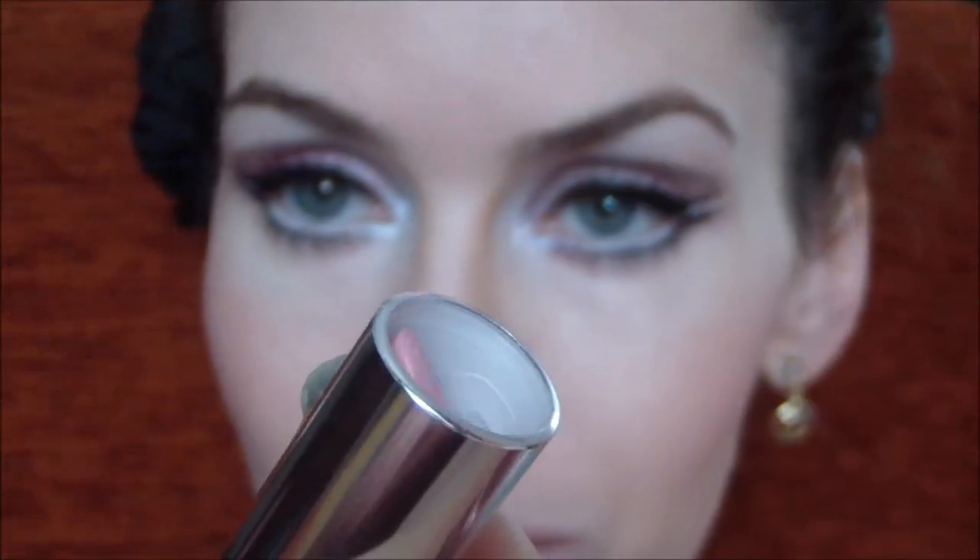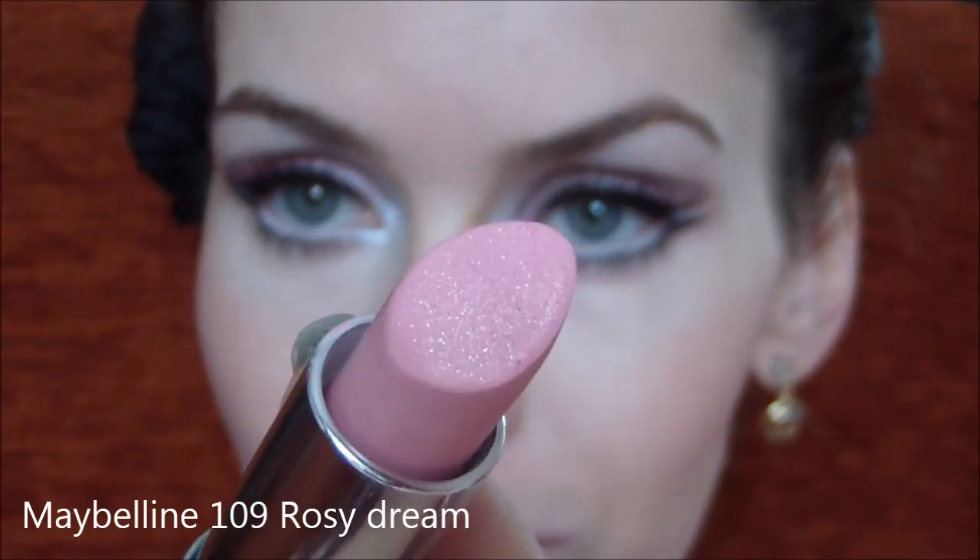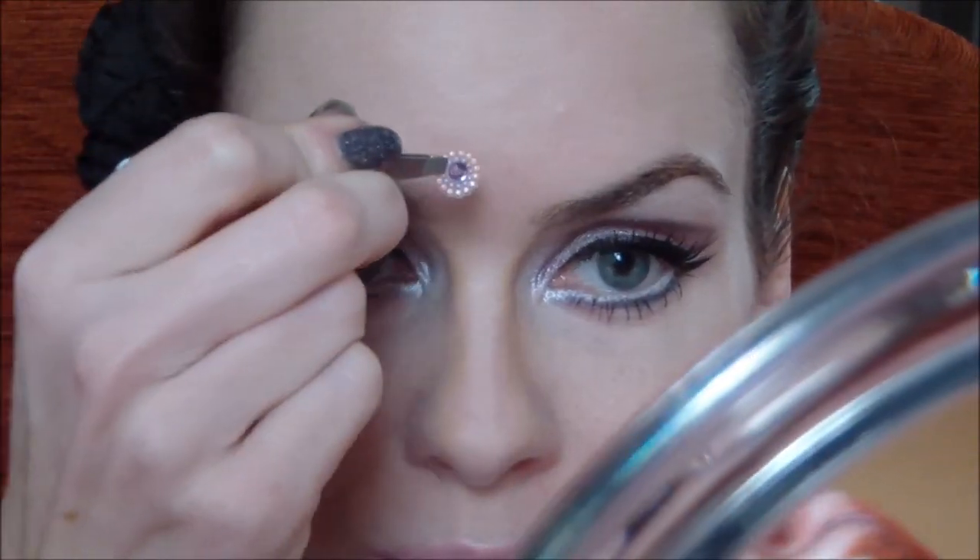A teď už zbývají opravdu jenom rty. Horní srdíčko obtáhneme bílou tuškou a prstem rozmažeme do ztracena. Tenhle trik nám rty opticky nafoukne a zvětší. Na rty jsem použila od Maybelline rtěnku Rose Dream, která je krásná světloučká barbie růžová. Tak a máme hotovo – ještě zbývá nalepit nějaký ten kamínek na čelo.